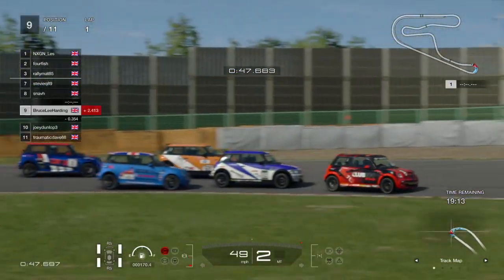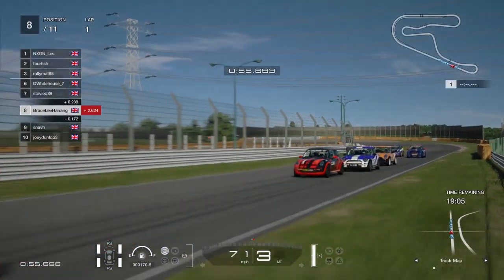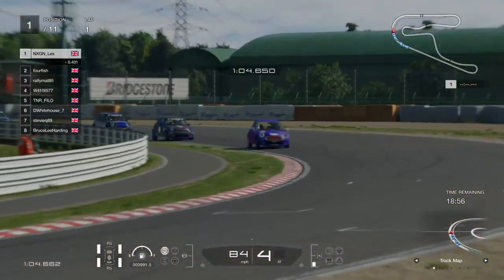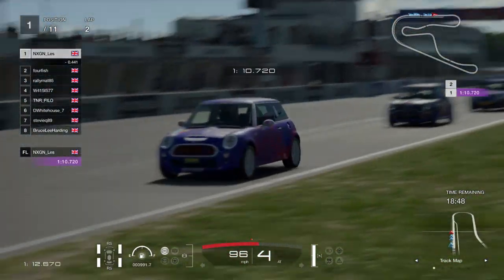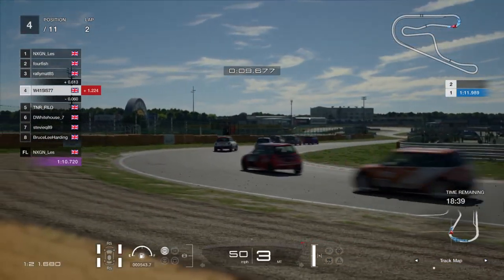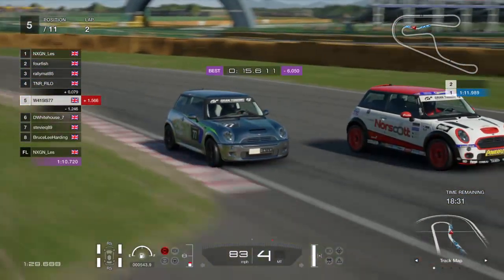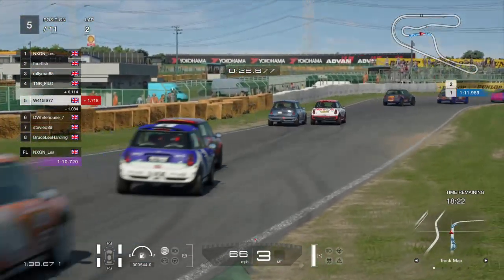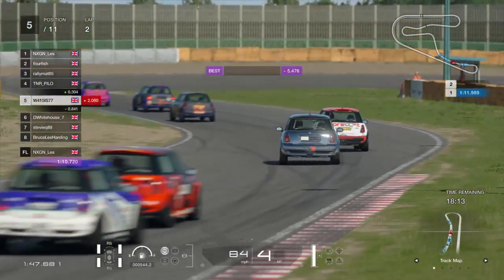Bruce Lee should make that move stick but Stevie Q got across him. Snav down the inside of Bruce Lee Harding as well - that tighter line at the hairpin doesn't work. Waze up to fourth, getting past Philo. Waze says he wished he could have had more practice, but his opening lap hasn't been too bad. Philo and Waze are going side by side into turn one - both teammates on the Newsham camp. Philo's got the momentum through turns two and three and gets the move. Waze needs to play this smart - he could get a much better result than fourth if he works with his teammates.